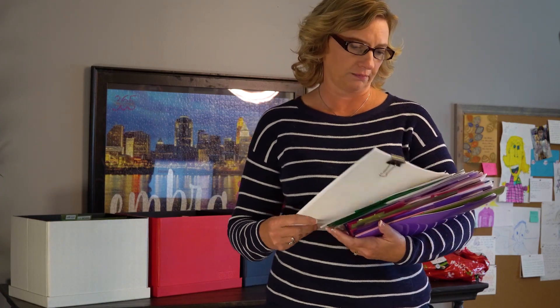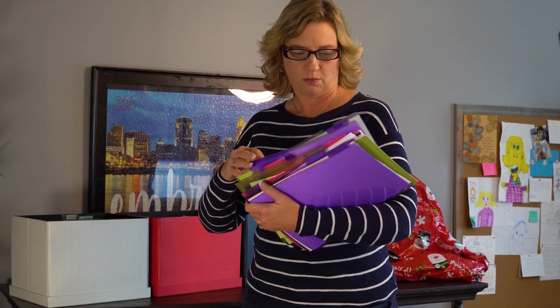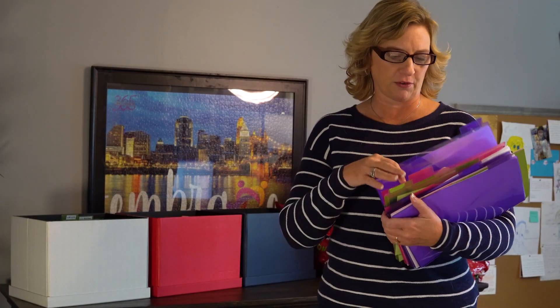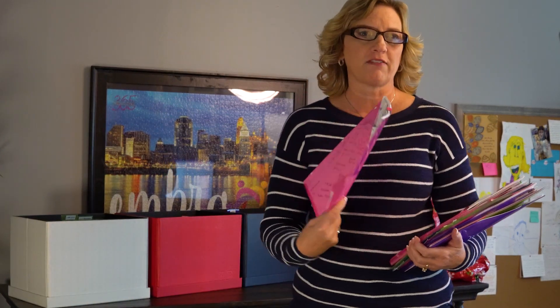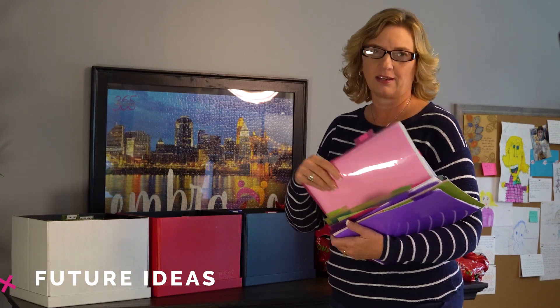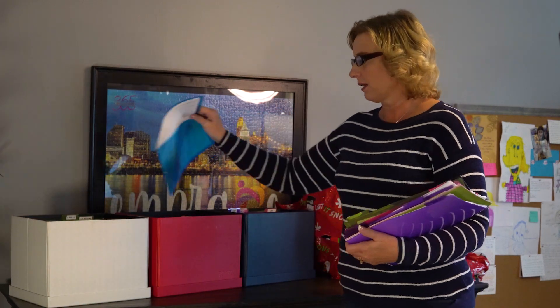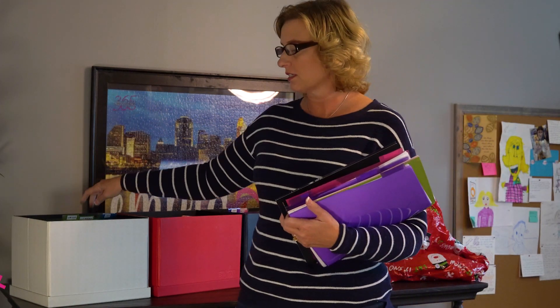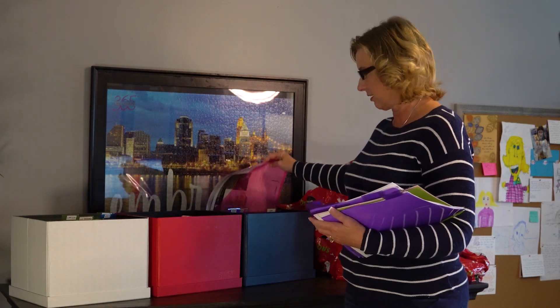Anything that can wait until February goes in my new year box. This project for Abby stays in my Sunday basket; money stays in the Sunday basket. My general info files for my kids that I rarely access go in the new year box. A file just for my own ideas goes in the new year's box. We're going to Italy in March, so that can go in the new year box. Things that need to be filed can also go in the new year box — it's the end of the year, I'm not filing right now.